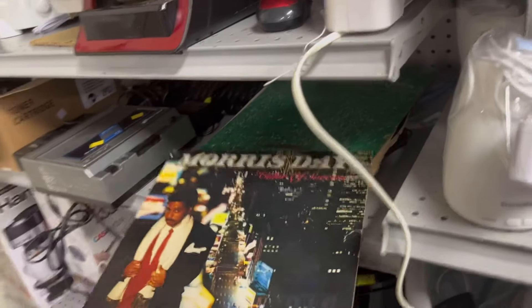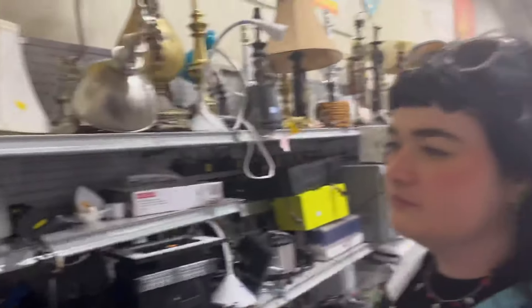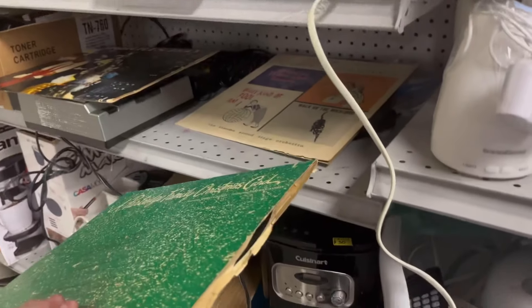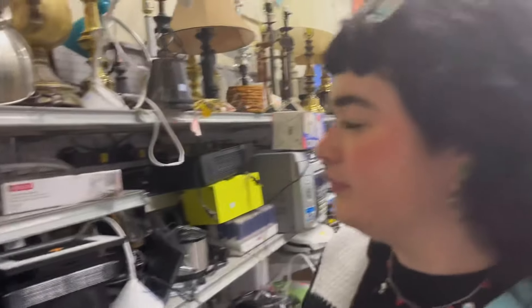There's a Morris Day record here — he's from the Purple Rain movie. And there's a Partridge Family record. There's also a Sony DVD player but no Blu-ray player.